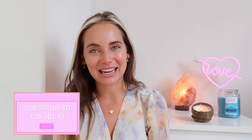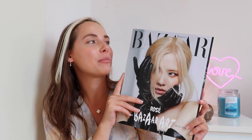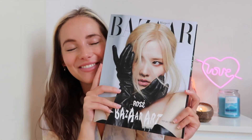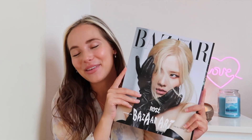Hello Coco Divers and welcome back to a brand new unboxing video. My name is Sanne and today I have another magazine unboxing — this time it's Rosé. She looks so extremely gorgeous on this cover of Harper's Bazaar. This is the May 2022 issue. So let's flip through all the pages and stay tuned till the end because there will be a giveaway — without further ado, let's dive in.